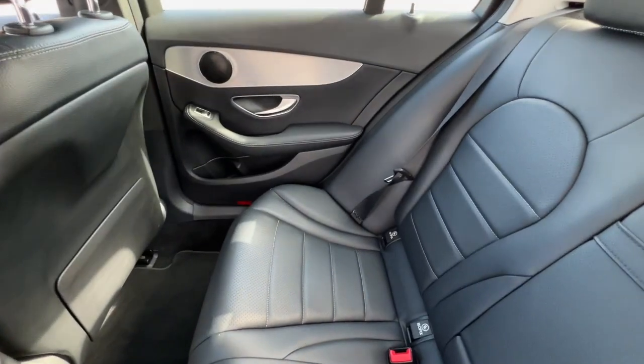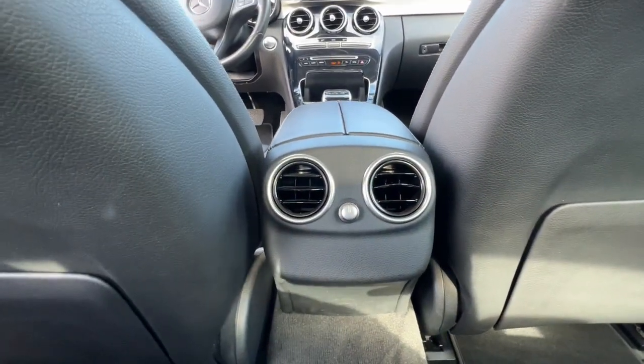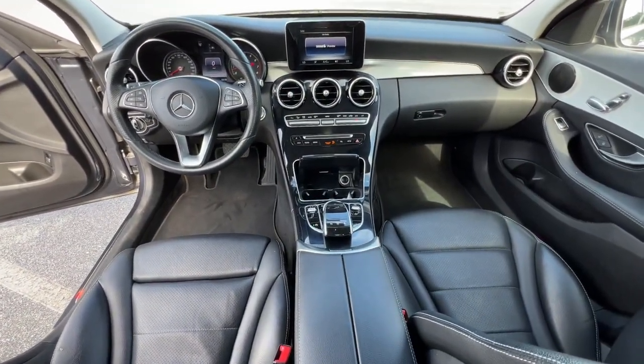Take a higher standard of luxury with you wherever the road leads in this stunning C-Class. Come in for a fun and easy road test. Our team will make it the best part of your day.